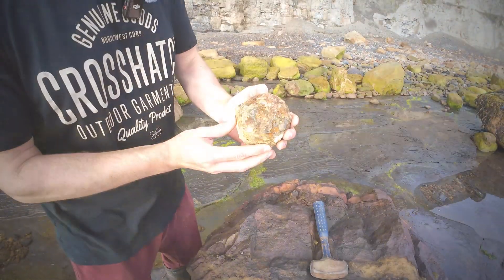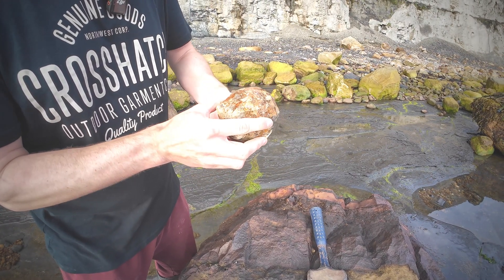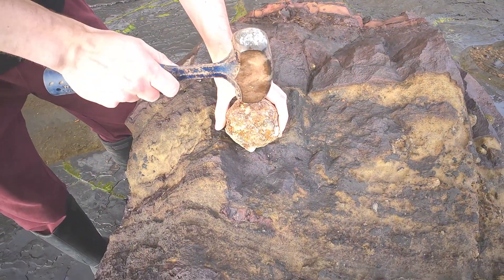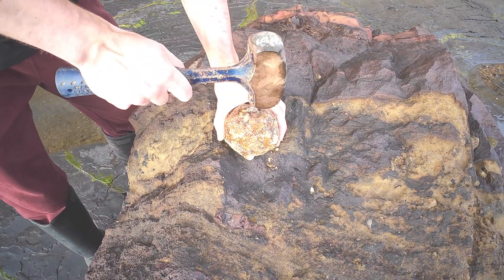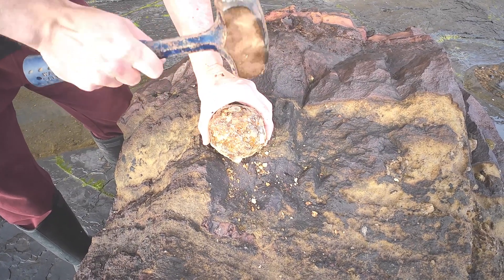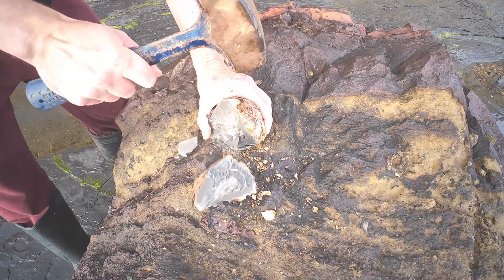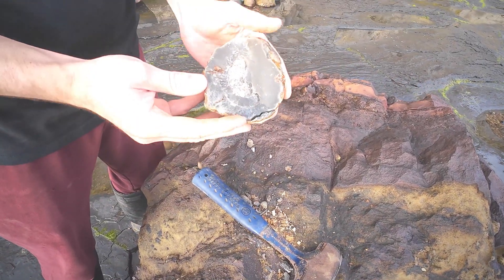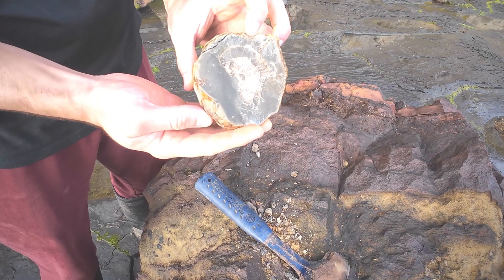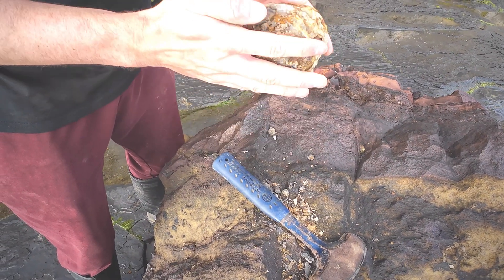Now I'm going to have a go at cracking open this rusty nodule that rolled down the cliff — it's got to have one inside. Having a go at the top of it. Unfortunately on the inside the preservation was terrible. That's a shame — I really expected that one to work out well. Oh well.